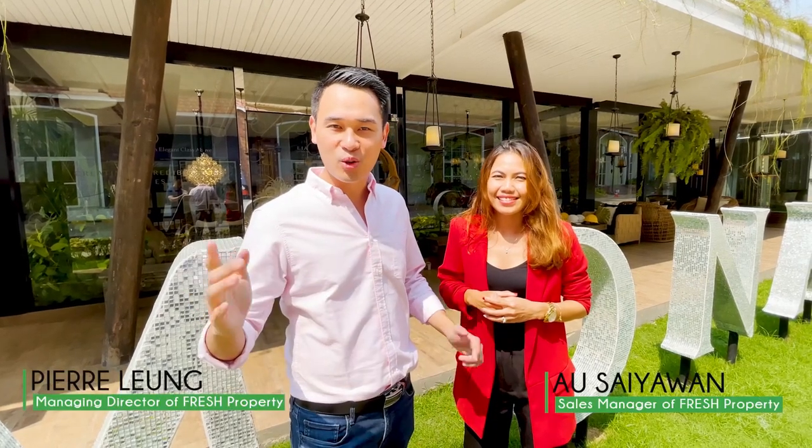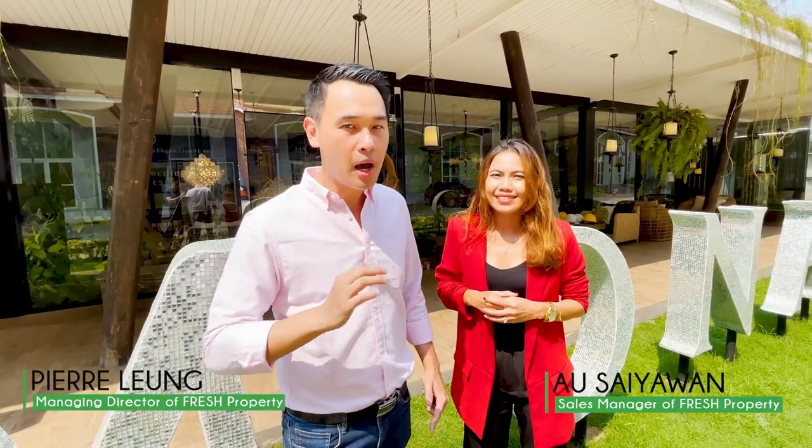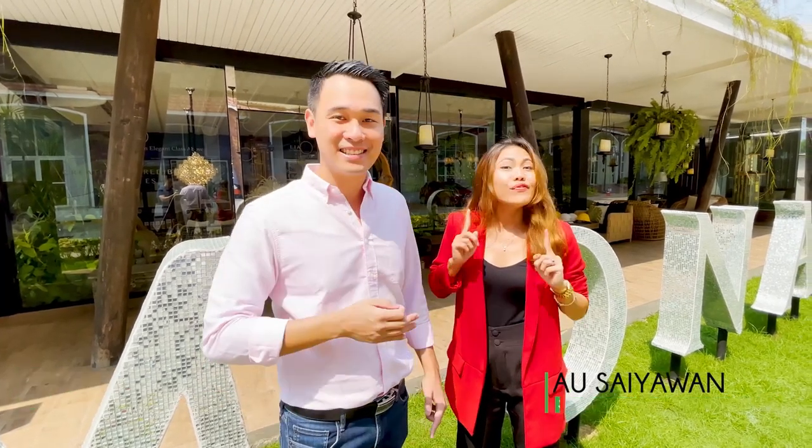Welcome to our very first tropical video. This is our very first Pattaya project tour. What project are we seeing today? Riviera Monaco. All right, let's go inside.